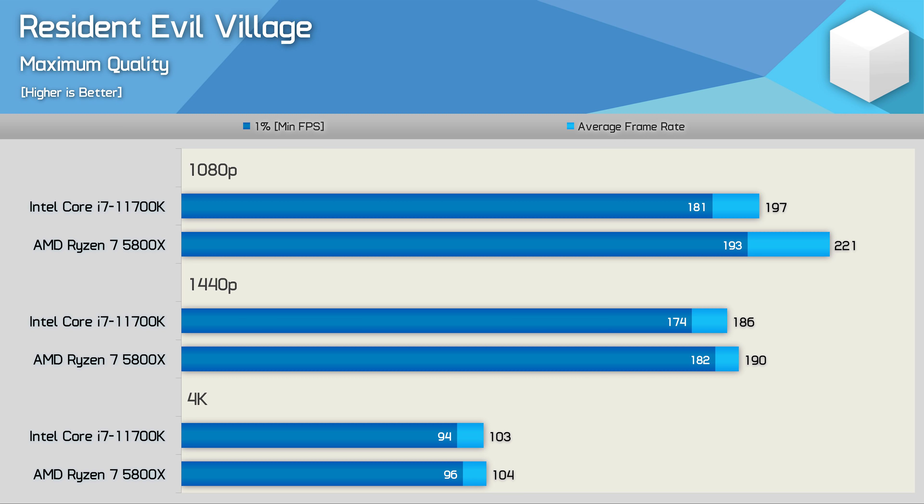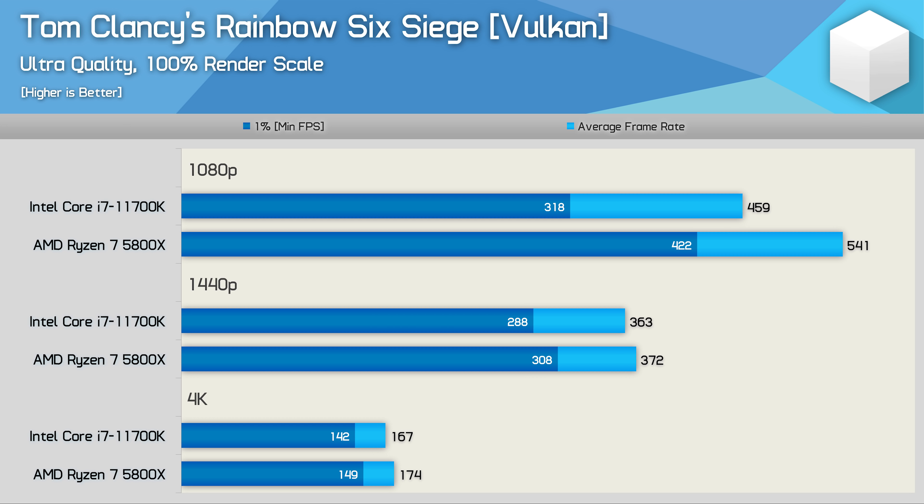Resident Evil Village is the newest game in this benchmark battery, and the 6900 XT had no issue delivering extreme frame rates. If you're after maximum performance, the 5800X was 12% faster at 1080p, though that margin is almost entirely eliminated at 1440p. One of the biggest issues with Intel's 11th Gen was performance regression in some games — in our 11900K review, that flagship was 7% slower than the 10900K in Rainbow Six Siege. The 11700K doesn't fare well here either, with the 5800X 18% faster for average frame rate and 33% faster for the 1% low.